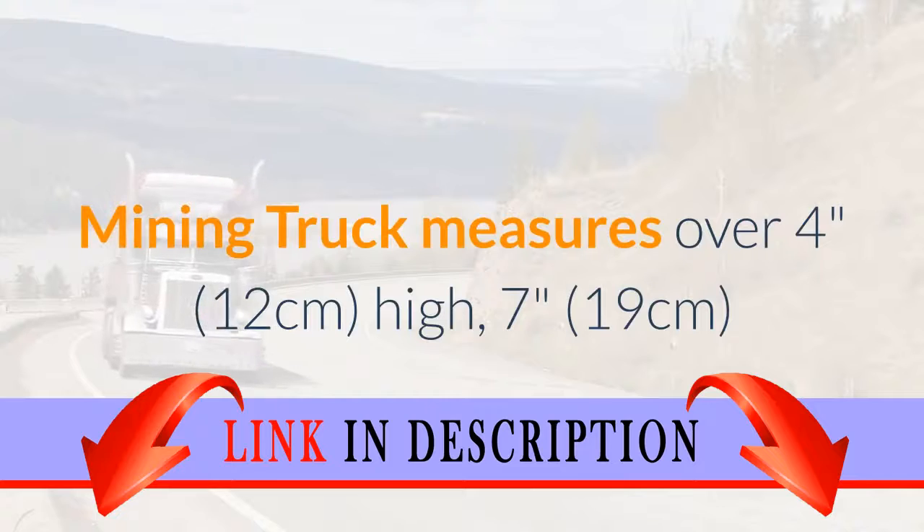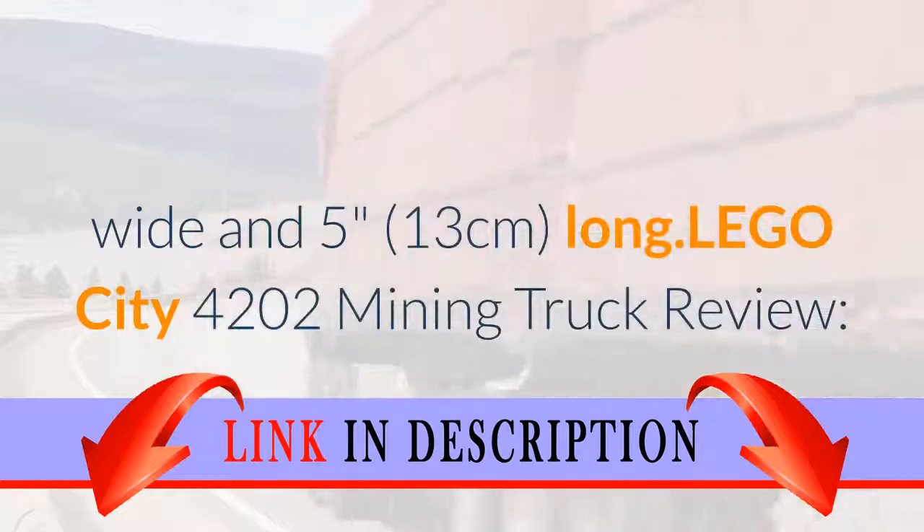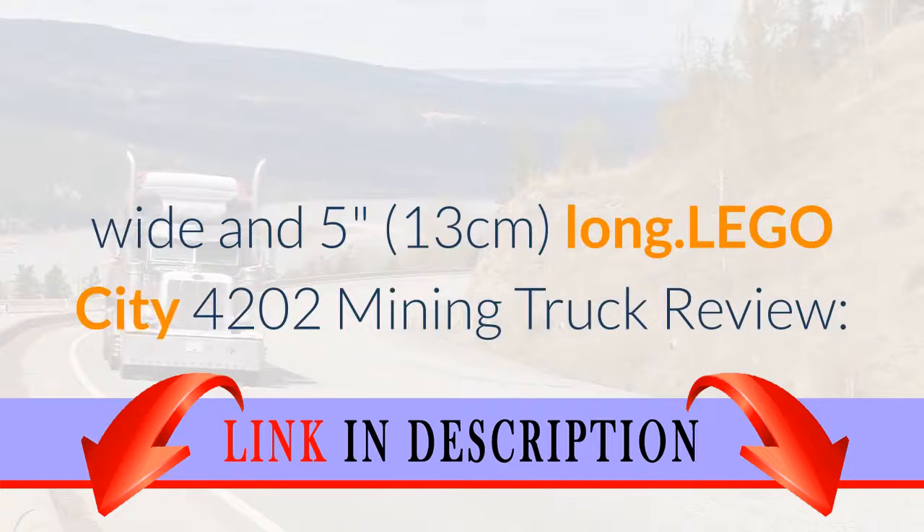Mining Truck measures over 4 inches (12 centimeters) high, 7 inches (19 centimeters) wide, and 5 inches (13 centimeters) long.